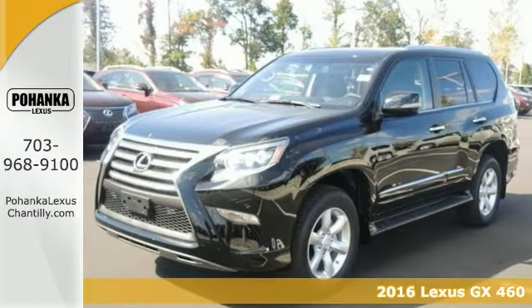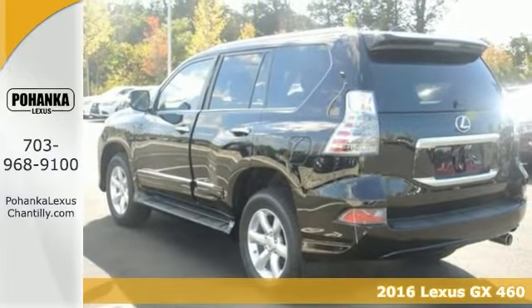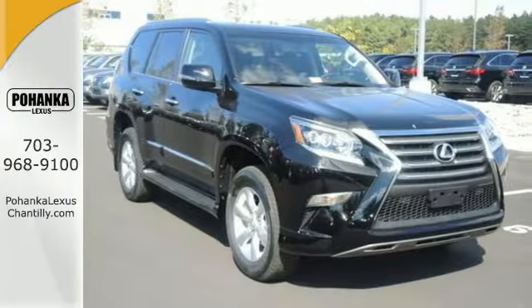Here's a 2016 Lexus GX460 — a pure adventure machine no matter how you look at it. Plenty of room in the back to throw all your toys, then time for a nice road trip.